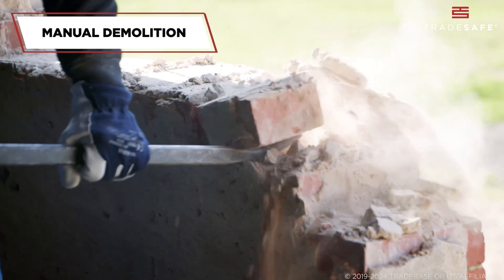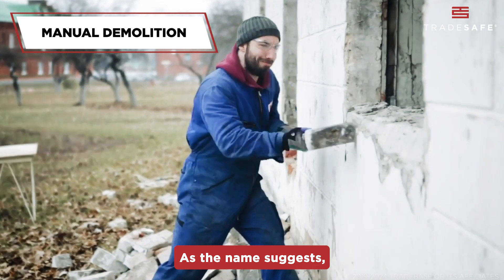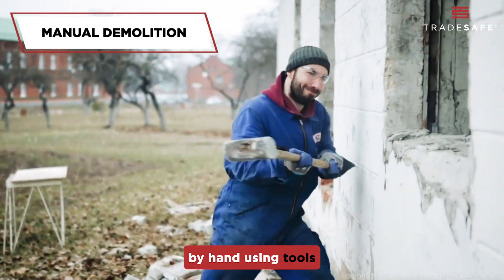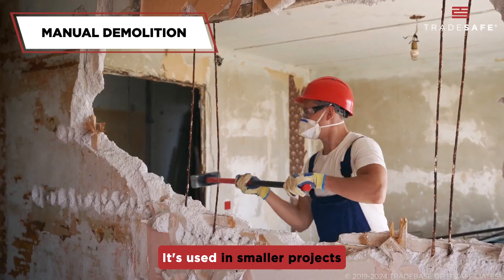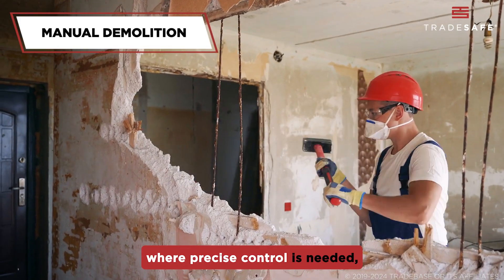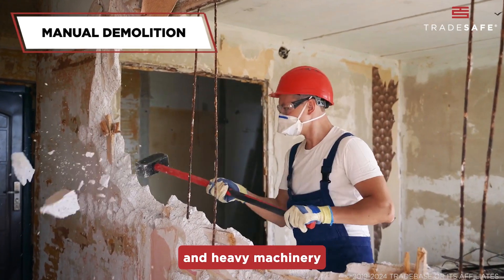First up is manual demolition. As the name suggests, this method involves dismantling the structure by hand using tools like sledgehammers, crowbars, and saws. It's used in smaller projects where precise control is needed and heavy machinery can't be used.